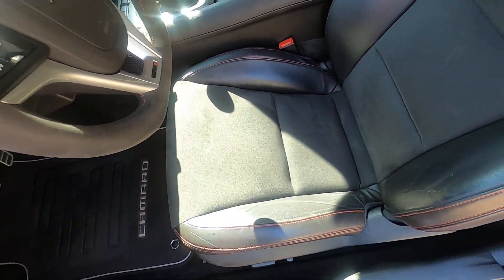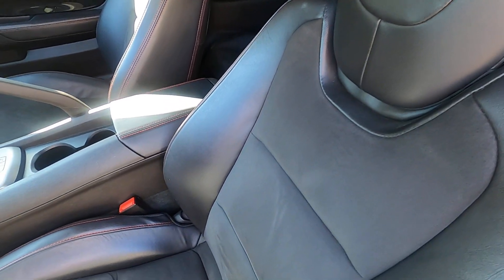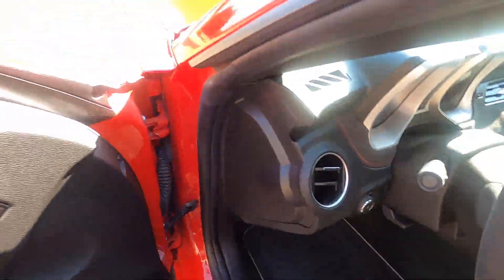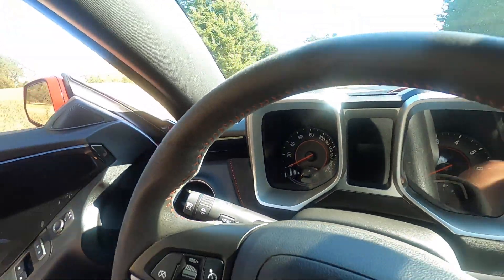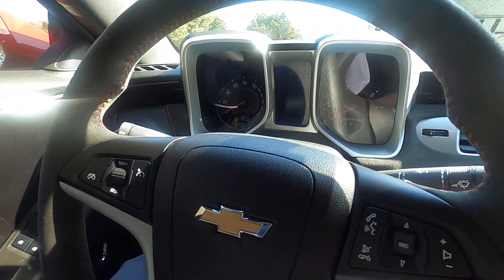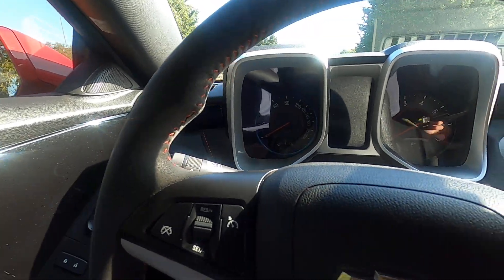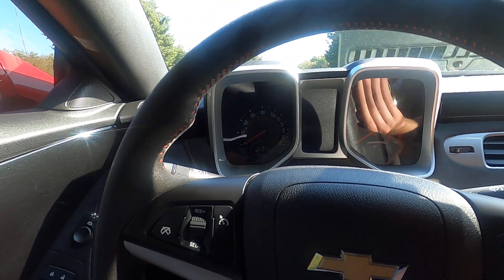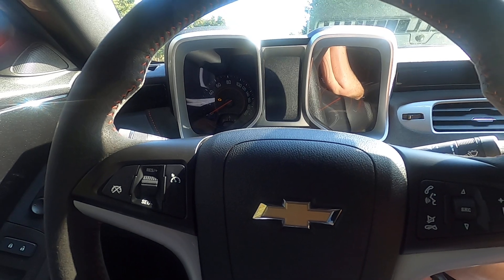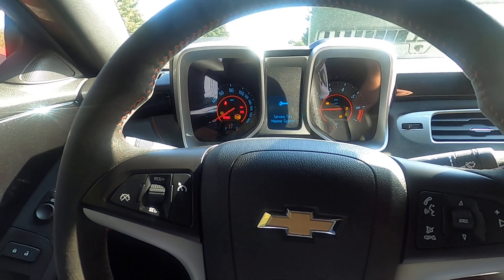Let's have a look at the driver's seat — ZL1 embroidered seats in perfect condition. And for having moderately aggressive bolstering in the seats, I will say it is pretty comfortable. And I'm not a small guy — 6'1", 210 pounds.